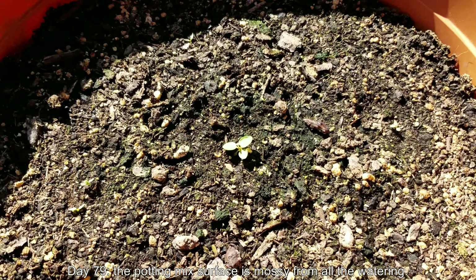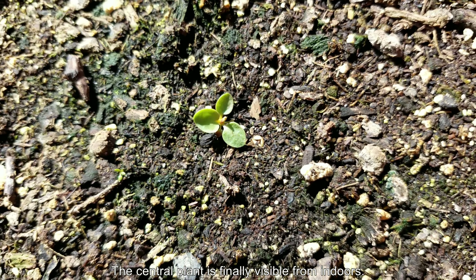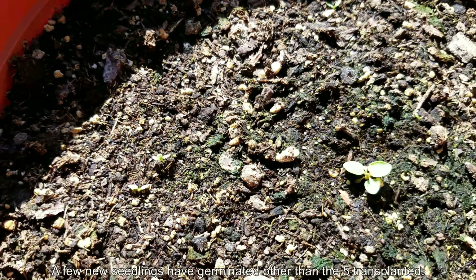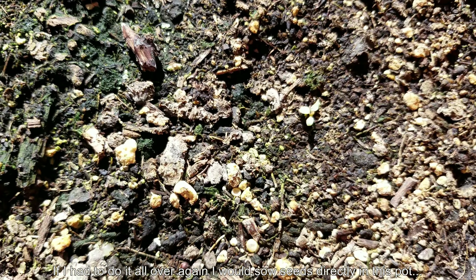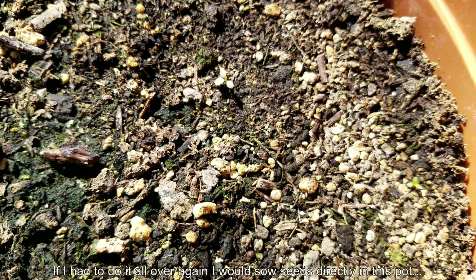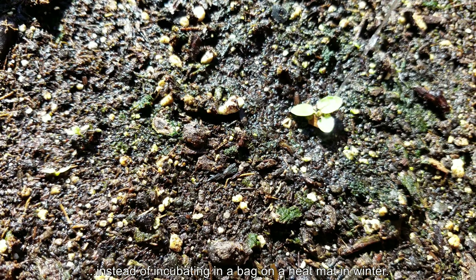It stays 79. Potting mix surface is mossy from all the watering. The central plant is finally big enough to be visible from indoors through my sliding door — I would keep peeking out to see if I could see the central plant. Especially in the early days after the transplant I couldn't even see it. It was just camouflaged among all the potting mix particles, even before the moss that resulted in all this green. So I've got several seedlings now. If I had to do this all over again I would sow seeds directly in this pot and just keep watering from the top every two days to keep it all soaking wet.